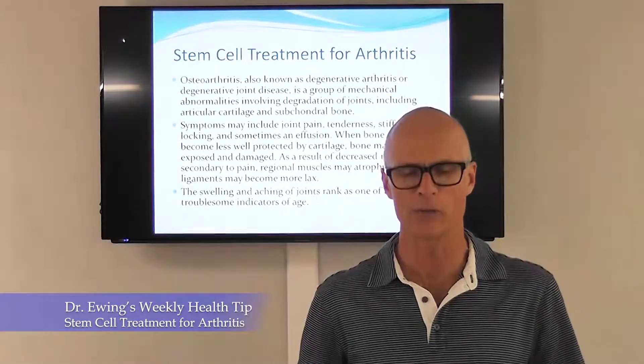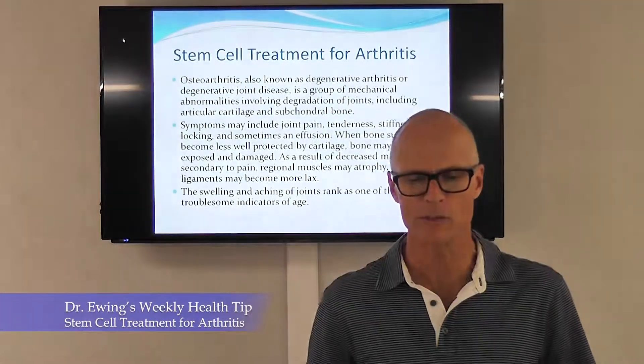Hey, Dr. Scott here with the weekly health tip. Today we're going to talk about stem cell treatment for arthritis.